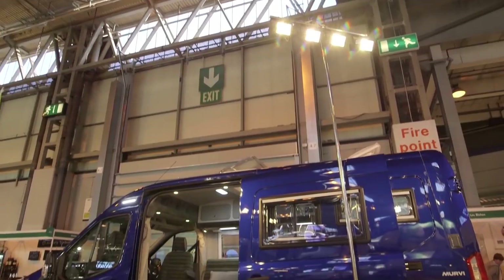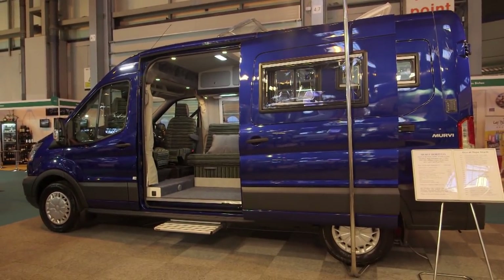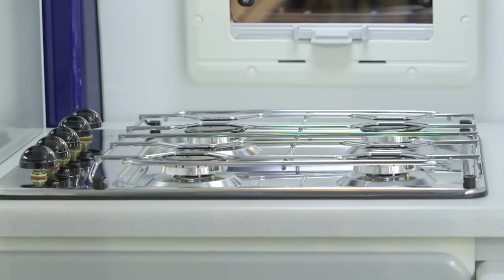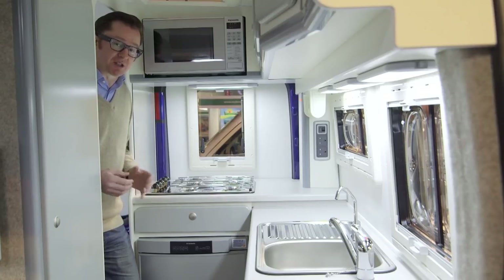Their stuff is very well made and very well designed, as we can see here on this long wheelbase Ford Transit. This conversion really makes good use of the available space. Check out the basin there — four burners, a 90-litre fridge. There's a lot going on in here. Some of these are extras fitted to the show van, but you get the idea: this is a very well done conversion and there's plenty of room.